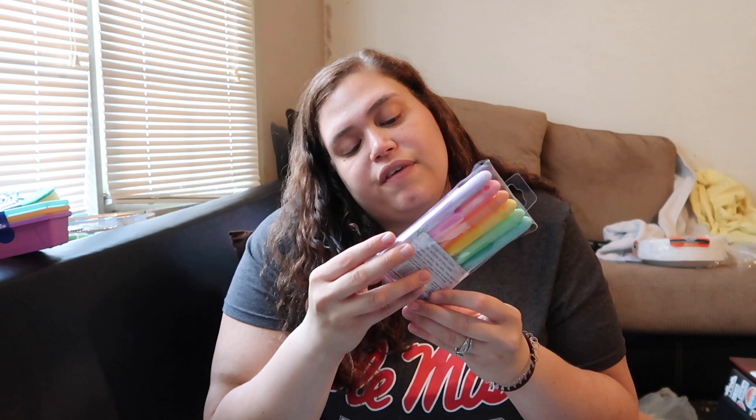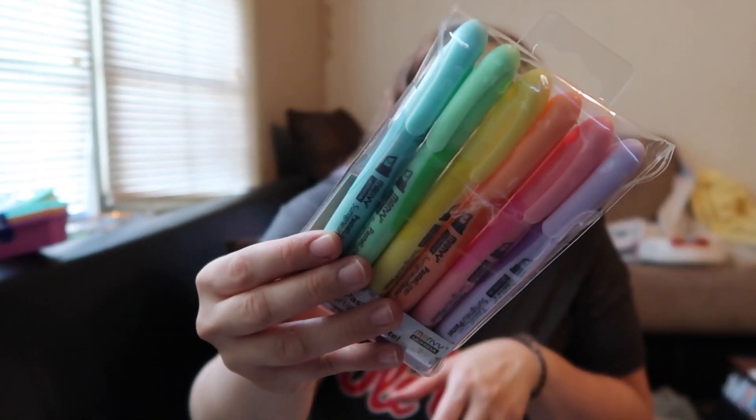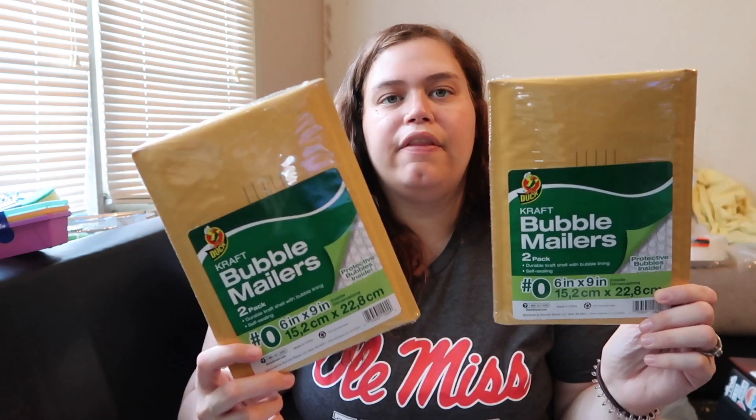Chandler got these Marvy Uchida pastel liner highlighters in highlight and pastel colors — they're really cute. He also needed one of these zip pouches for his binder; I already have one in mine. I got some more sheet protectors because I use those a lot at school to organize. I also grabbed two bubble mailers — Dollar Tree was out of them so I got them from Walmart at the same price.